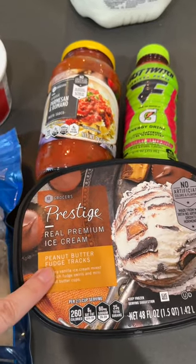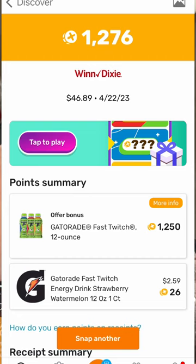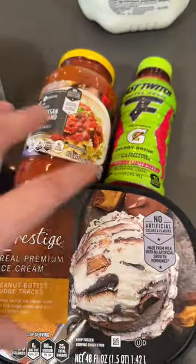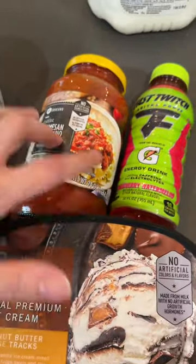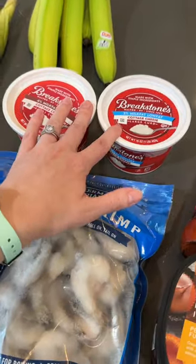Today I went to Winn-Dixie and got these three things for free — free ice cream, free pasta sauce — and actually made a dollar 27 on this through Fetch Rewards. These were all free with the Winn-Dixie app digital coupons. I also got some milk and some cottage cheese, which were $1.89 each.